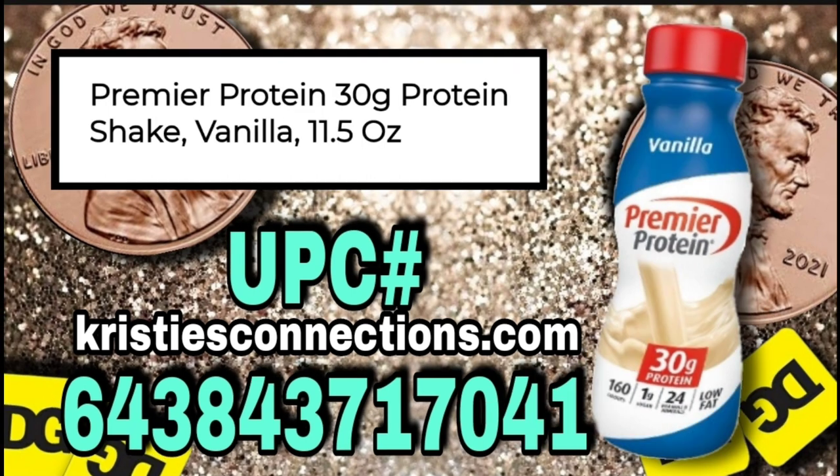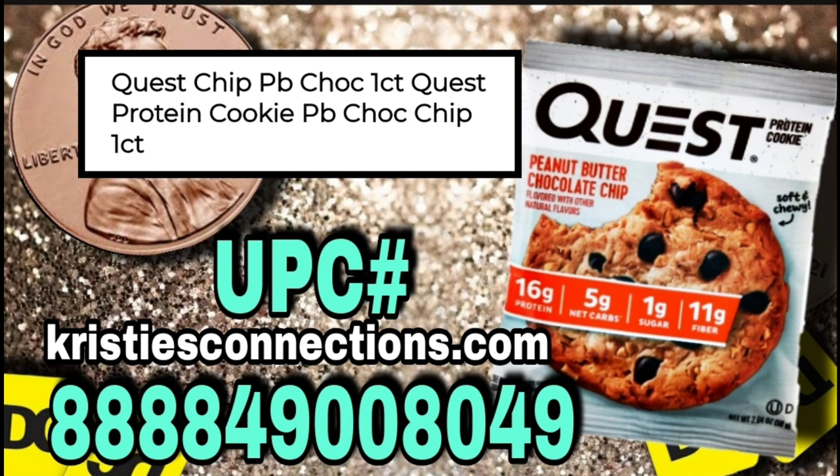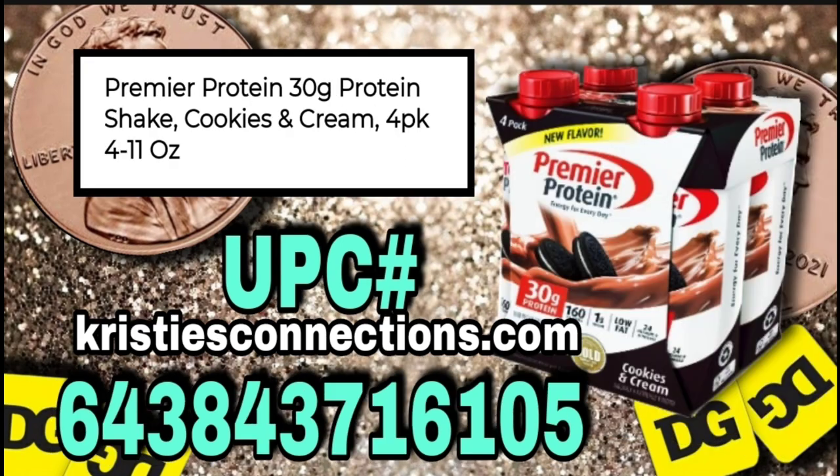It's also including the vanilla flavor. Again, the Premier Protein Shake, 11.5 ounces, and this one is vanilla. Okay, next we've got the Quest Protein Cookie — this is a one count. And the Premier Protein Shake, but this is a four-pack. The other ones I've shown you were singles. This one is a four-pack, 11-ounce containers.